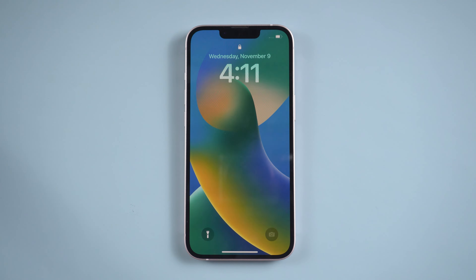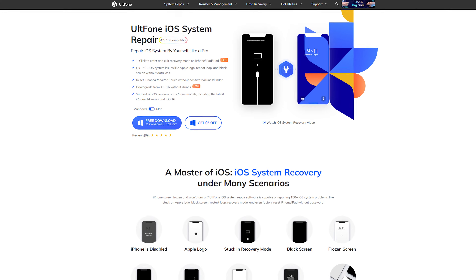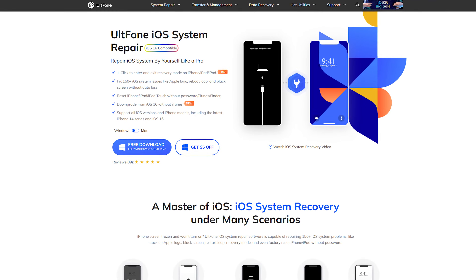Now you can use your iPhone normally. Solution 3: Update iPhone System. All Phone iOS system repair can help you update your iPhone to solve some system problems.